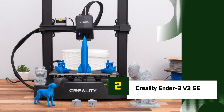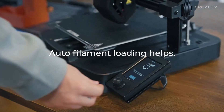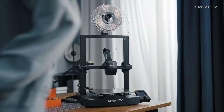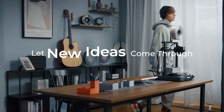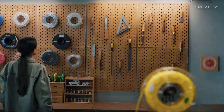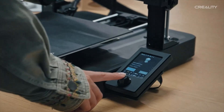Number 2: Creality Ender 3 V3 SE. The Creality Ender 3 V3 SE is an excellent budget-friendly 3D printer that offers great performance, ease of use, and reliability, making it an ideal choice for beginners and hobbyists. Key features: Auto Bed Leveling equipped with CR Touch auto leveling for hassle-free calibration and consistent prints. High-Speed Printing supports up to 250mm per second. Stable Structure features a sturdy full-metal dual-Z-axis design for better stability and accuracy. Direct Drive Extruder offers smoother filament feeding, compatible with PLA, TPU, and PETG. Easy Assembly — comes partially pre-assembled, allowing you to start printing in just 20 minutes.